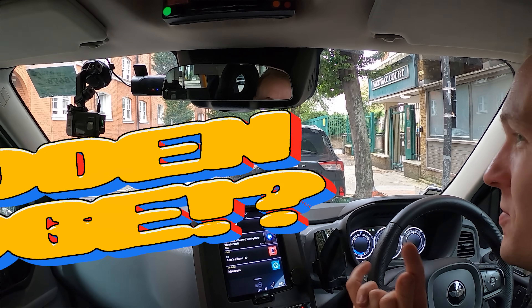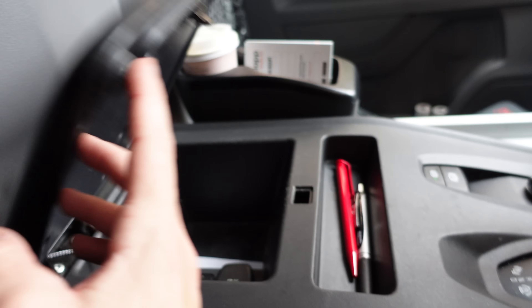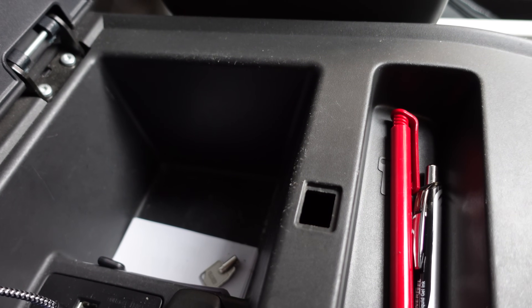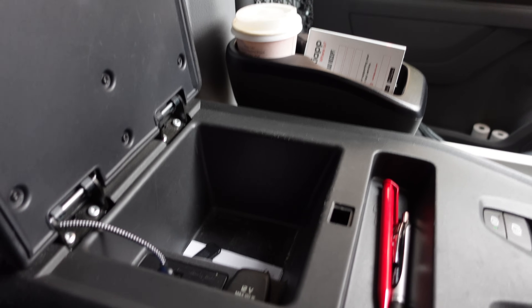There's also in this cab a hidden fridge. In this central compartment, just underneath here is where the air conditioning goes. On hot days when you've got the air conditioning running, or if you want to keep something particularly cool, you can put it in here. Because the air conditioning duct tunnel runs right underneath, whatever's in this central compartment stays really cold.